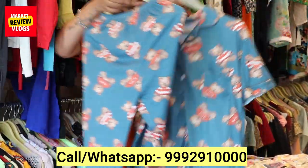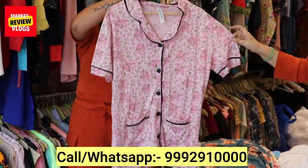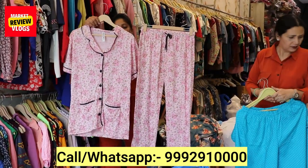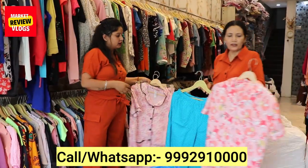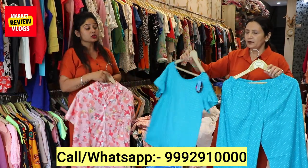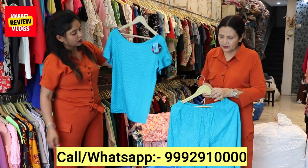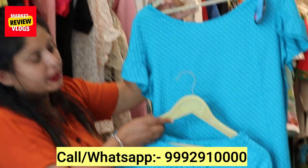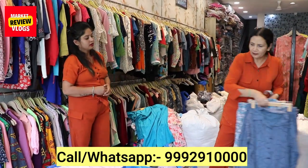You will get many night suits. This is also in cotton — it will fit size L, XL. This is a very beautiful concept and beautiful design. We will now show you the coat sets. We have shown you a variety today. Those who want night suits — the demand in the market will increase. I have also worn this night suit myself.